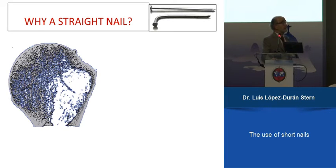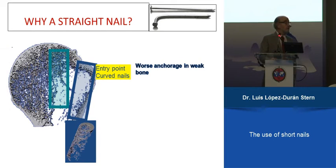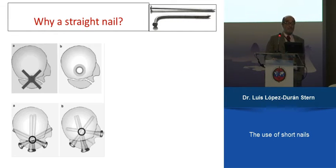The difference between a straight and a curved nail is that the curved nail enters laterally where bone is more osteoporotic — less bone, insufficient anchorage. If you go medially, there is more bone and the anchorage of the nail is better. Also, comparing entry points, the curved nail can enter through the tuberosity fracture and displace it, whereas the straight nail enters the head and will be held better.